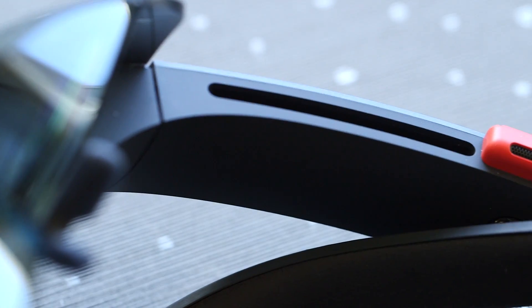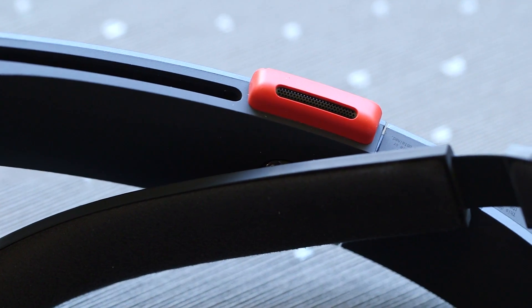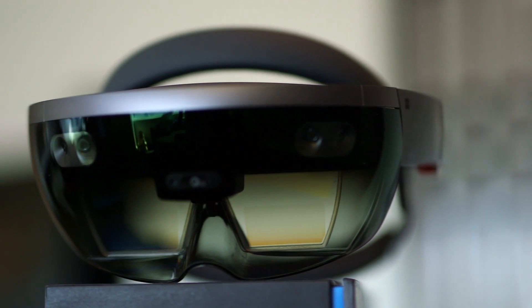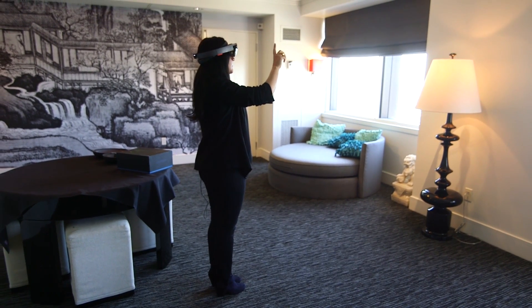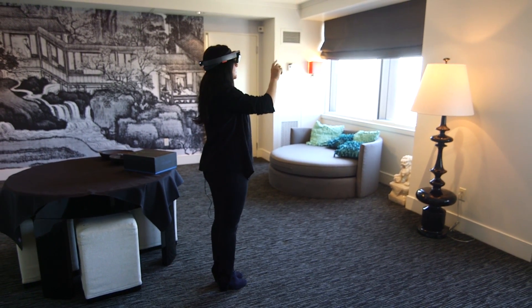HoloLens is a fully functional computer that's already operating inside a hotel room and in space with NASA. But before it can augment the world of consumers, it needs developers to imagine the holographic possibilities that will enhance our experiences.